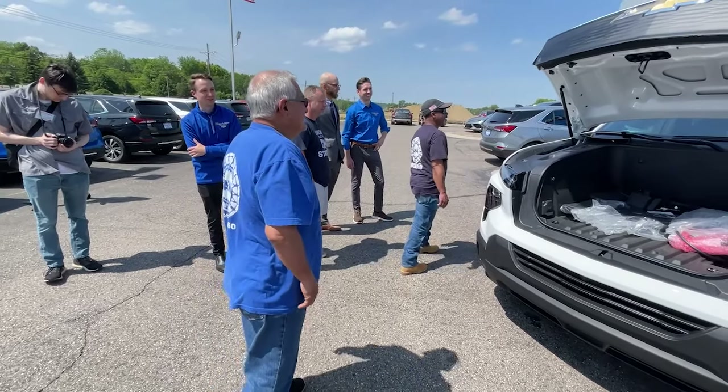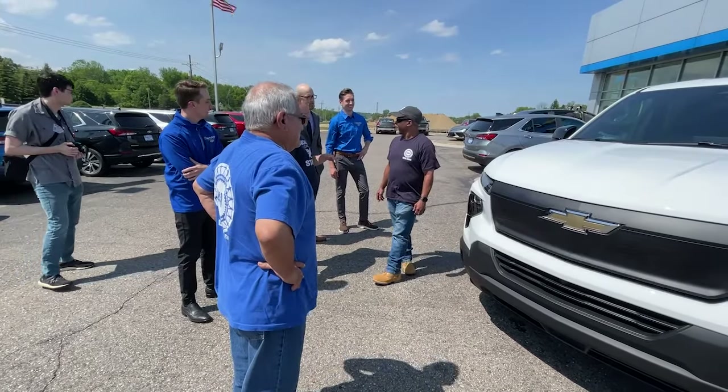I just looked at the range on this thing — 385 miles at 100% charge. So for our building, our ordinance enforcement, our parks and rec, our public services — we can plug these things in every night and not have to do oil changes and not have to fill up at the pump.